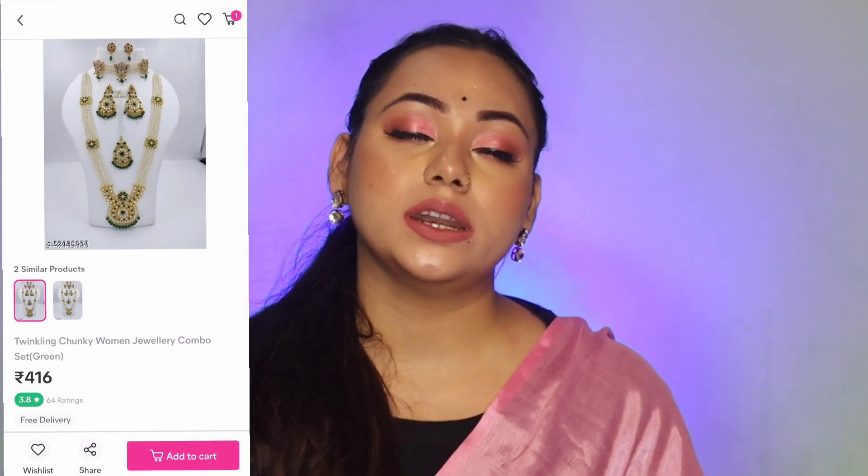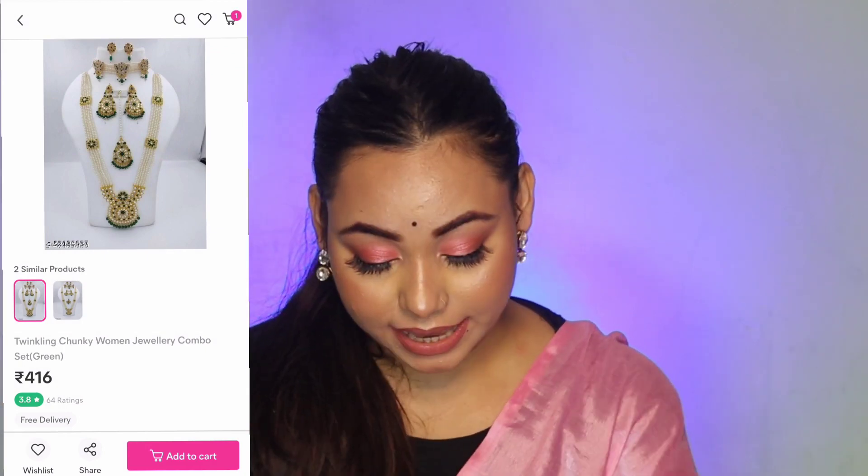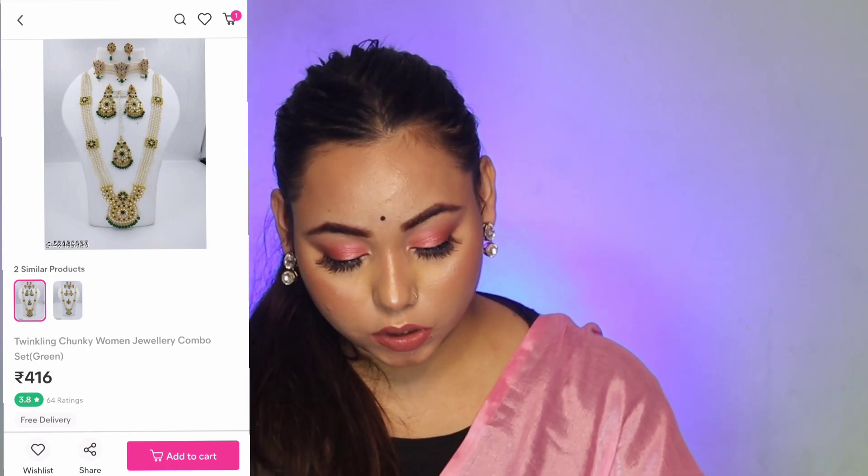The next item I purchased from there was a bridal set. I didn't have a bridal set so I purchased this one from there and it was very pretty. You get two necklaces and two pairs of earrings and one mantika. I think this is a very good deal. This whole set is just 300 to 400 rupees. It is very good value for this price range. You must try this if you need it.